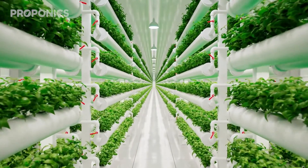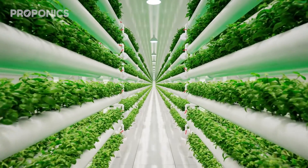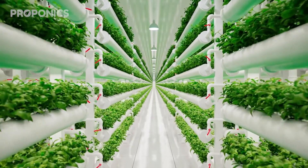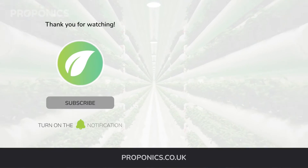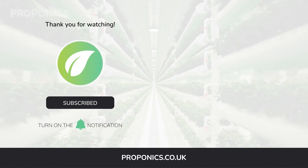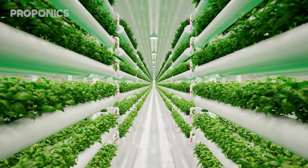If you liked what you just saw, go ahead and click the link in the description to find a full detailed article on this video's topic. And if you learnt something new today, hit that like button and let us know down in the comments below. Don't forget to subscribe for more hydroponics educational content and visit proponics.co.uk for in-depth articles on all things hydroponics. Grow smarter with Proponics — and until next time, happy growing.